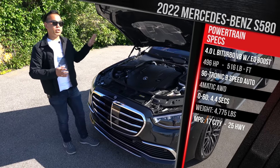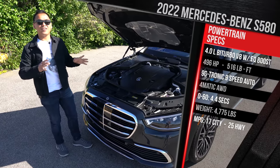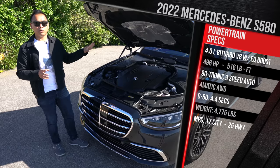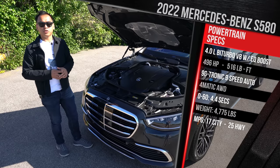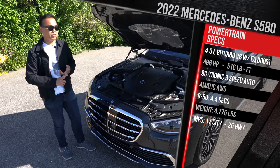Mercedes says the plug-in hybrid version should be coming to America, though they have not confirmed that. It will be called the S580E and will marry up the 3-liter inline-six turbo with an electric motor and a 28-kilowatt-hour battery pack that delivers around 60 miles of electric-only range. That's the one I'm really curious about. There will also be AMG versions — the rumor mill is suggesting an S63 and an S73.